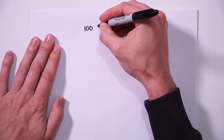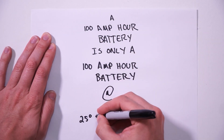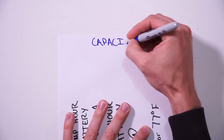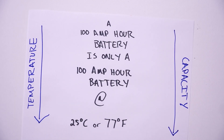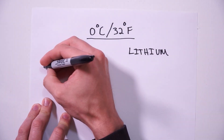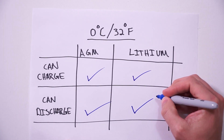A 100 amp hour battery is only a 100 amp hour battery at a standard testing condition of 25 degrees Celsius, or 77 degrees Fahrenheit. As the temperature starts to drop, so does its capacity. Let's say that 32 degrees Fahrenheit, or 0 degrees Celsius, is the minimum happy place for batteries — it's pretty much the lowest temperature at which both AGM and lithium batteries will be fully functional, meaning both battery types will have the ability to both charge and discharge. Now let's start a comparison with lithium.